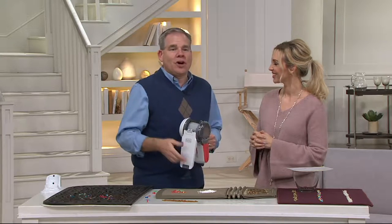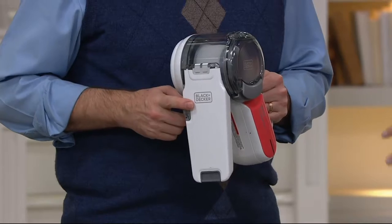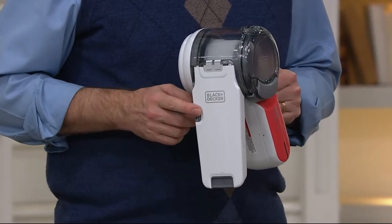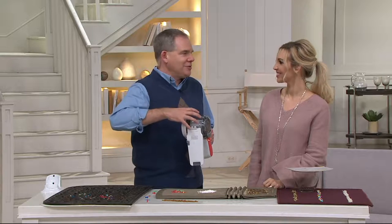Black & Decker really knocked it out of the park on this. We all love the idea of having a cordless rechargeable hand vac, but the problem in the past is they just didn't work — they didn't have the power. So what Black & Decker did, a name that's been around for over a hundred years, is pack all the technology of the cordless rechargeable drill, which they developed, into a vacuum.